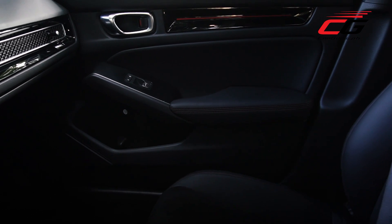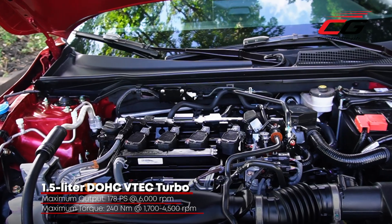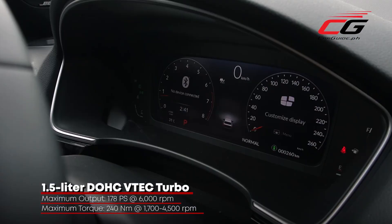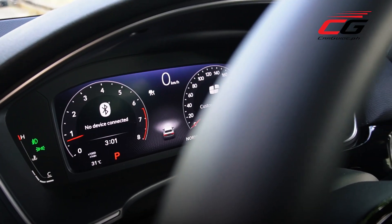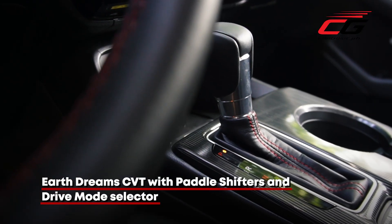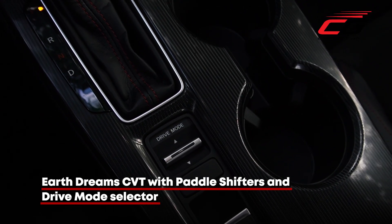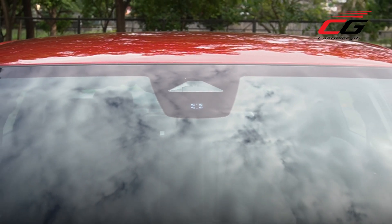Another big surprise is that Honda has fitted a standard turbocharged engine across the entire 2022 Civic lineup. Improvements and tweaks versus the outgoing Civic bump power up to 178 PS and 240 Newton-meters of torque — that's a 5 PS and 40 Nm increase. The CVT gearbox is a familiar sight in Honda cars, but the Civic RS adds paddle shifters and a drive mode selector with three modes: Eco, Normal, and Sport.